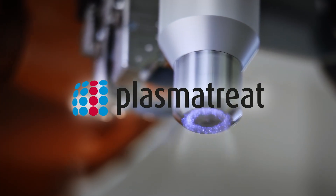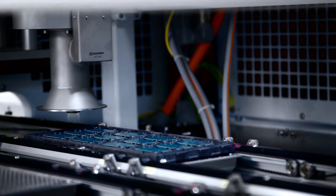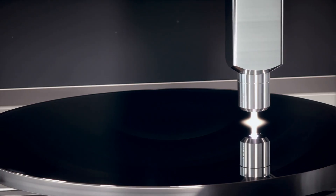At PlasmaTreat, we harness it. A force of nature, tamed by technology and reborn through science. In nature, there are four states of matter: solid, liquid, gas, and plasma.